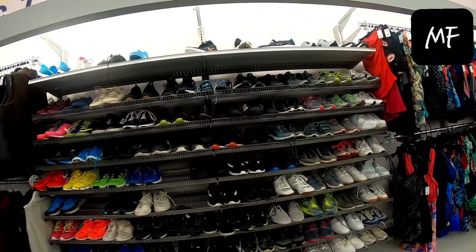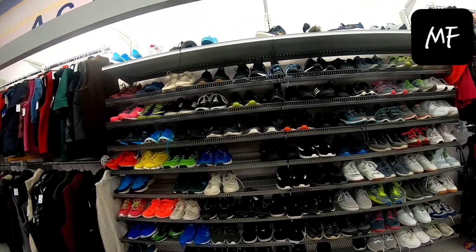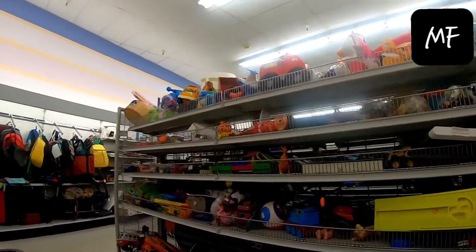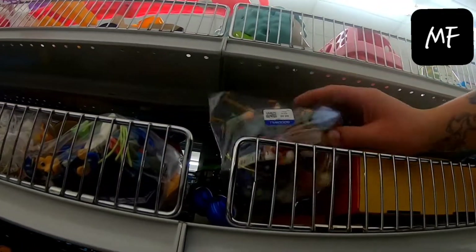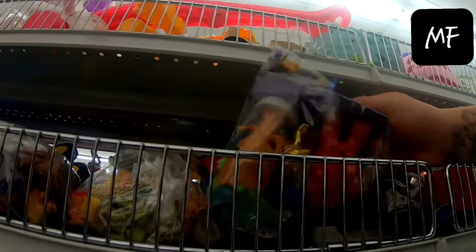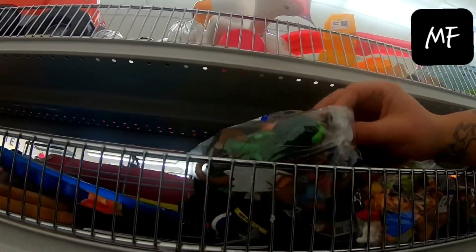I always start at the shoes now. Do a quick scan and grab a few pairs before anybody else can. Then I make my way up to the toy aisle. There are some bags of toys — I guess you can see through them. Nothing looks too old. I scan through, check out anything interesting, but don't find anything in the toy aisle today.